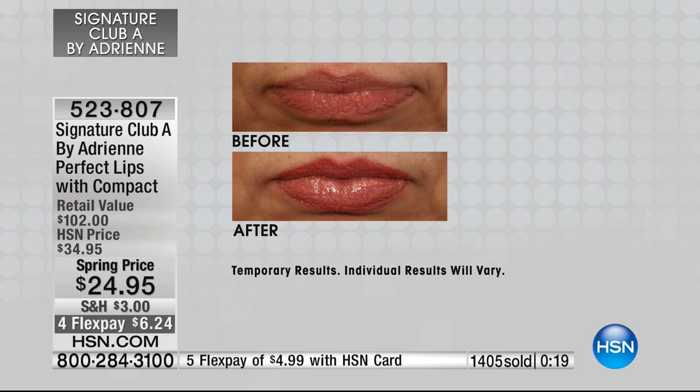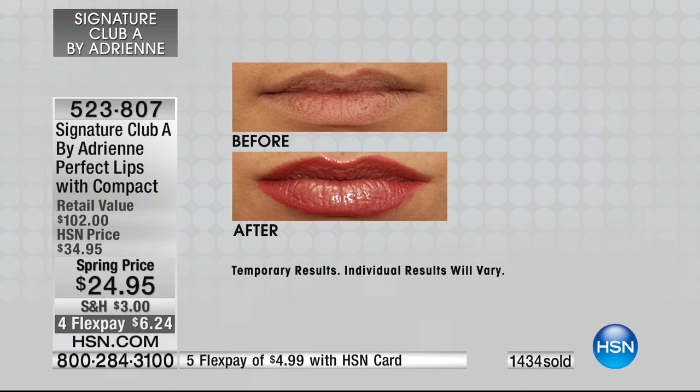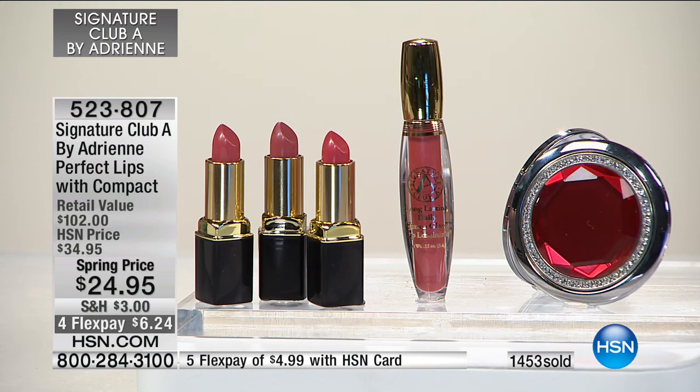Look at this before and after — here you get an older woman who had full lips when she was younger, but you can see the lips begin falling. When you puff up the lips again, you get a much younger look — hydrated. Dry lips become hydrated. A lip luminizer — look at this one, where you have a small lip and then it looks so much bigger. This has been one of our biggest selling kits at $34.95. It's $10 off tonight, and it's a $102 value with four FlexPays.